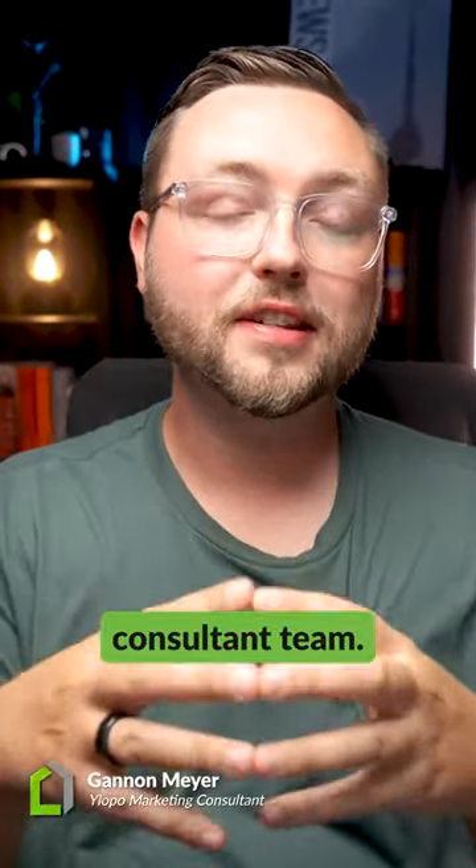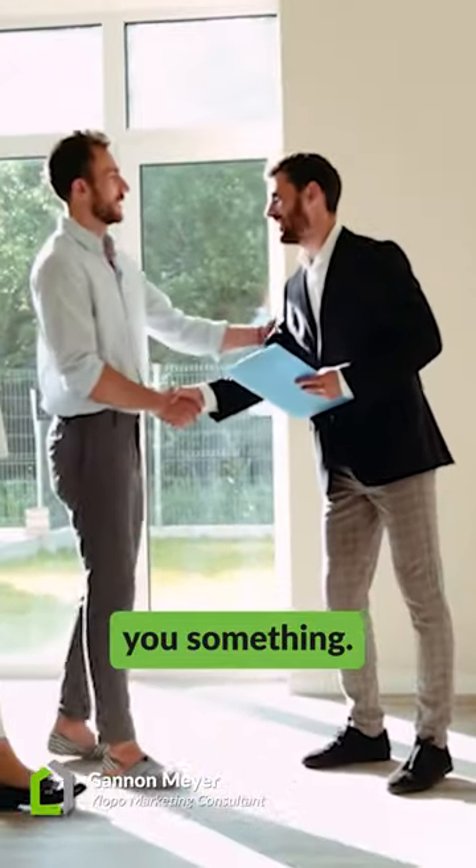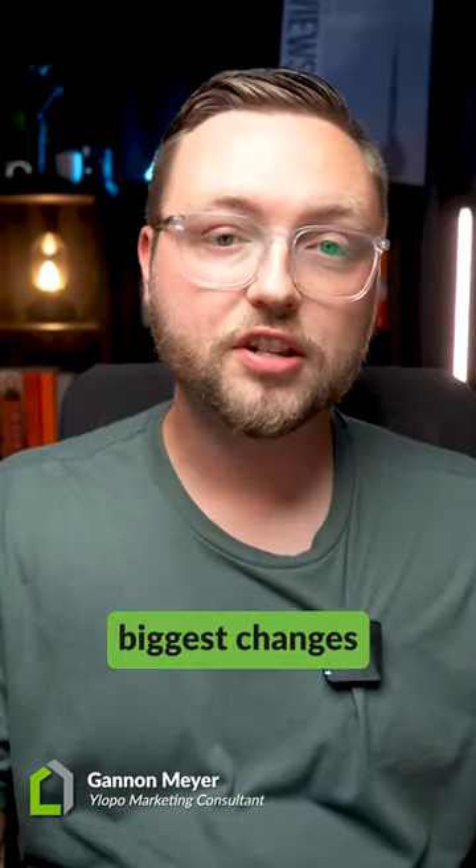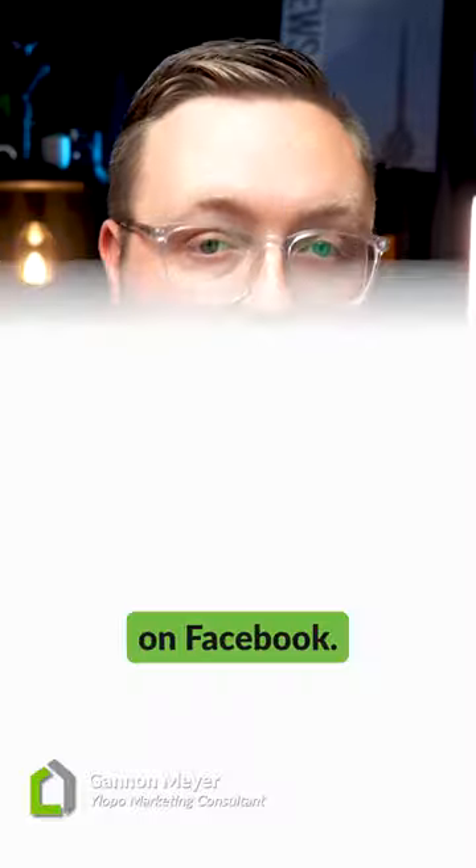Hey, what's up? It's Gannon from the Lopez Marketing Consultant Team, and in this week's video, I want to show you something our top performing agents are finding success with. It's one of the biggest changes we've made this year in marketing, and it happened on Facebook.